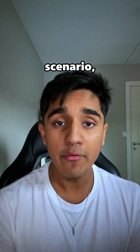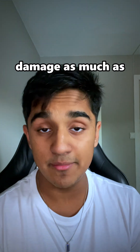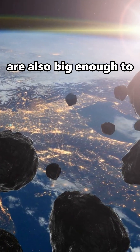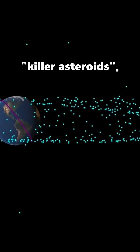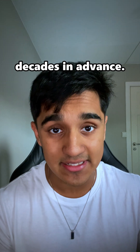So in a last-minute scenario, blowing it up would unironically be the only option to at least reduce the damage as much as possible. However, asteroids that are big enough to wipe us out are also big enough to reflect a lot of sunlight, making them easier to see and monitor. NASA and other space agencies have catalogued over 95% of these killer asteroids, and we can track these objects with incredible precision decades in advance.